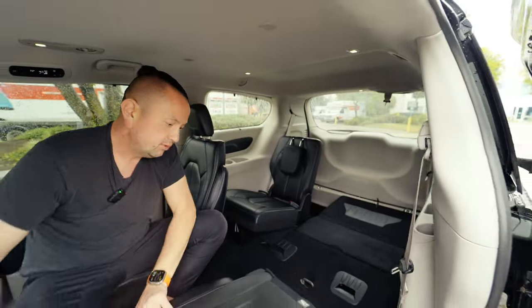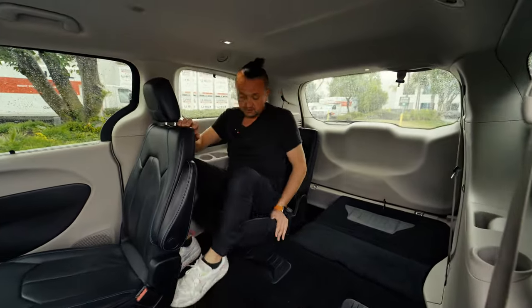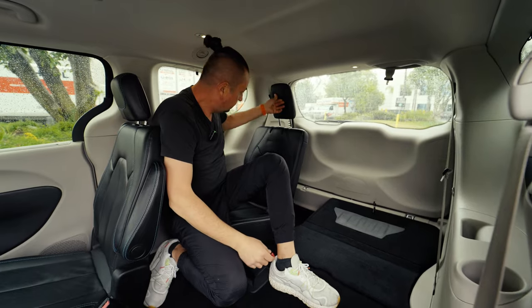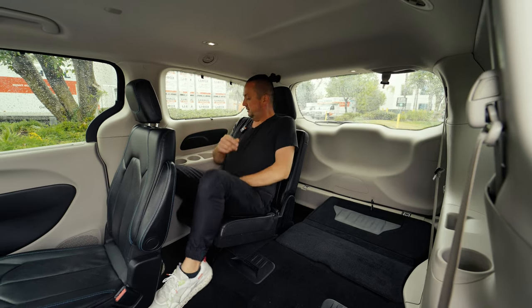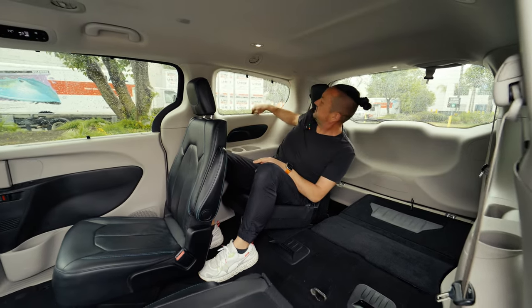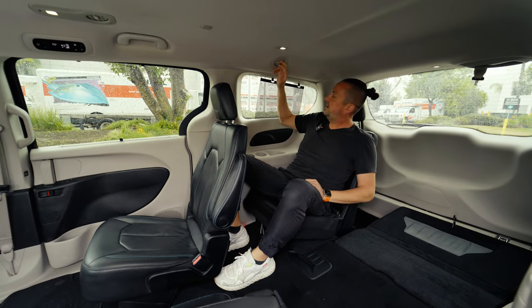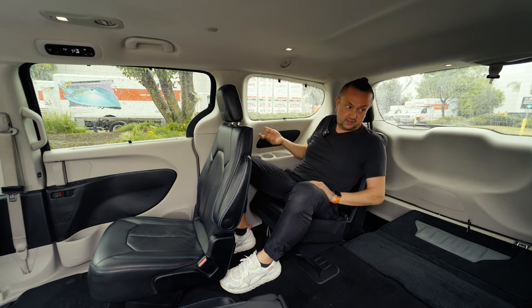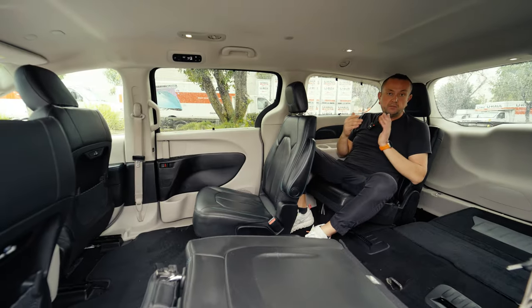Getting into the third row is super easy — you just go between the seats. Even with a seat folded down and two more passengers, if I had to be on the third row during a trip I'd be pretty comfortable — there's enough space. There's a cup holder, sun shade, and the climate control blows air back there too. There are some options available — it's just cool and practical.